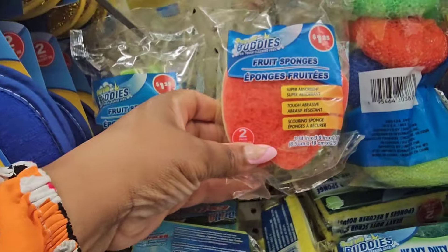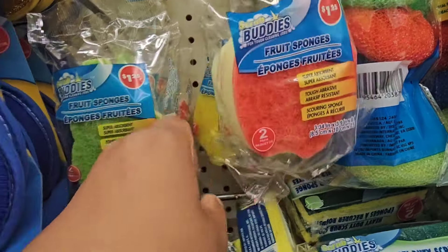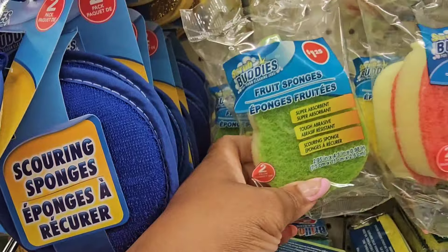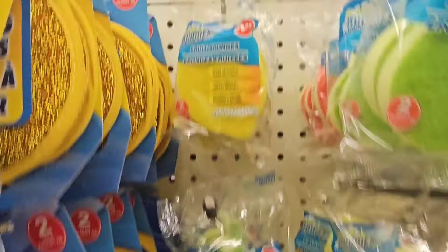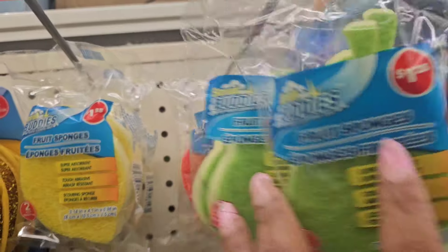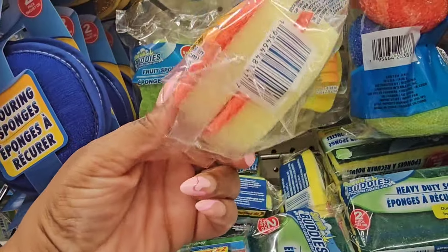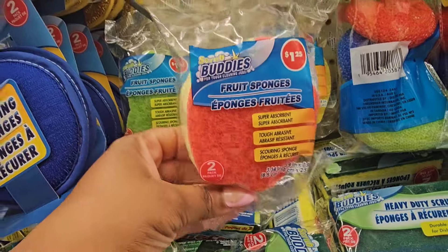They have the fruit sponges — you get two. This looks like an apple, this looks like a pear, and this looks like a lemon. I thought I saw an orange, but this is what I was looking for — be on the lookout.